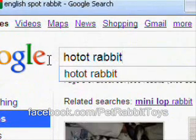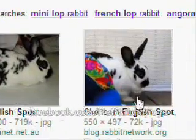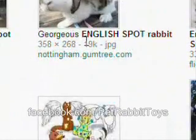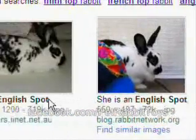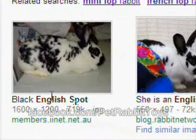You have to be careful when you Google things, especially breeds like this, because a lot of people assume that they have a Hotot. When I looked up English Spot, some rabbits that showed up were very obviously not English Spots. A lot of people assume they are and put it in the description of what they think it is, and that's not what it is.